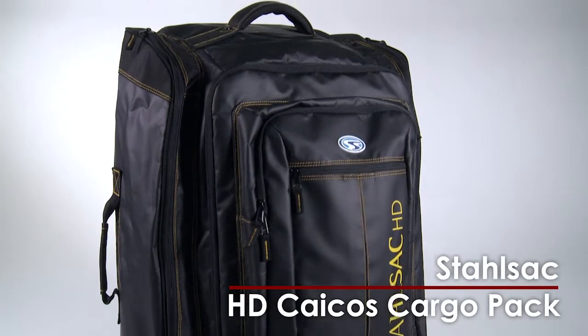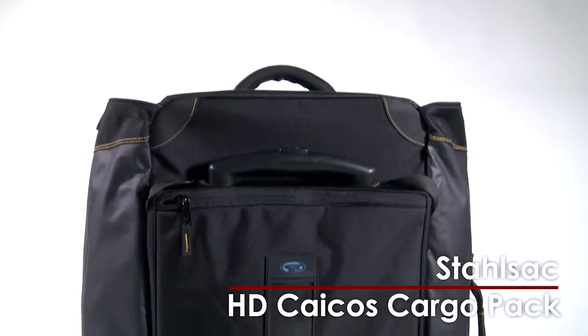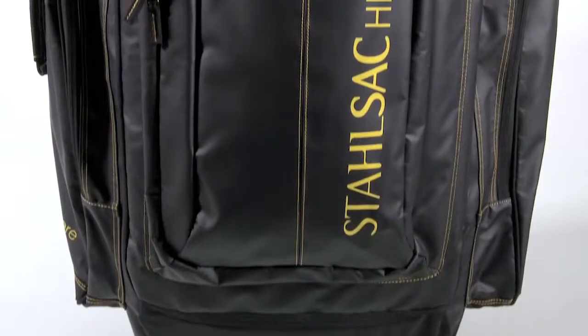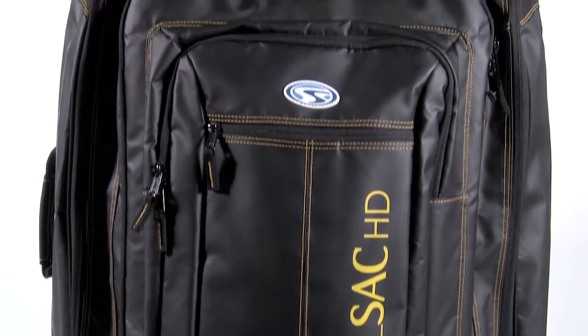Stahlsak's new HD Caicos Cargo Pack has a tough, rugged tarpaulin exterior and a reinforced bottom that make it a go-anywhere bag capable of handling even the roughest conditions and environments. It has more than 8,000 cubic inches of space, but it weighs just 11 pounds.